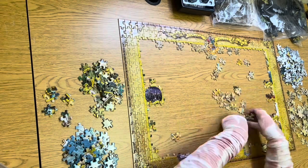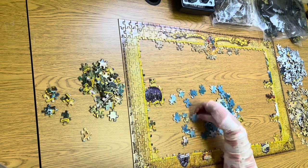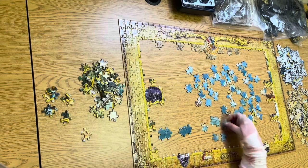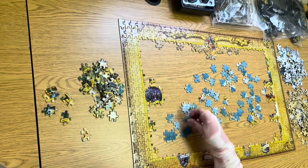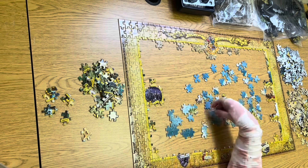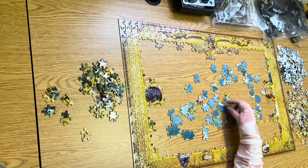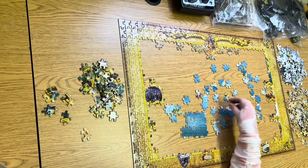You will find loads of different types of 3D jigsaw puzzles like famous architectural landmark 3D jigsaw puzzles, entire 4D city skyline jigsaw puzzles, lenticular jigsaw puzzles that appear to move or shift when looking at them from different angles, or you'll even find 3D puzzle balls and a lot more other 3D puzzle types.